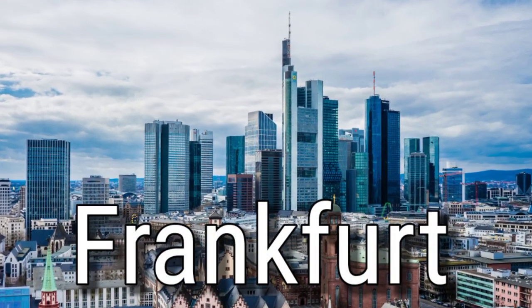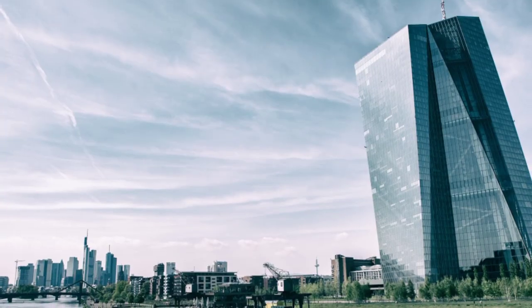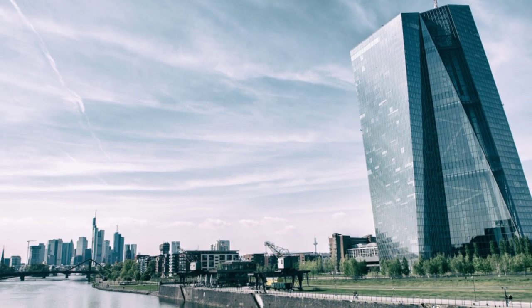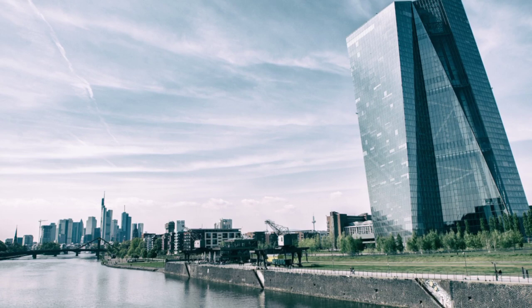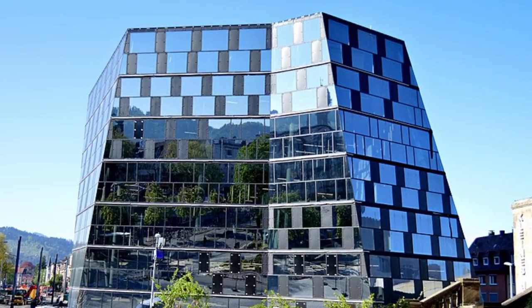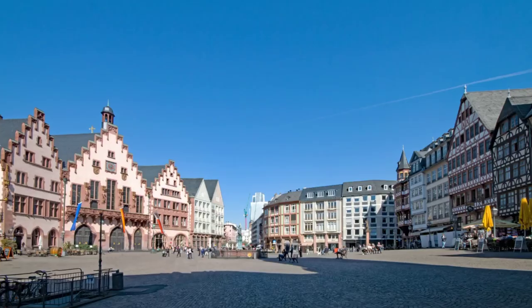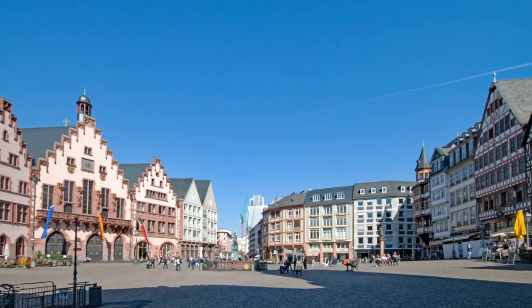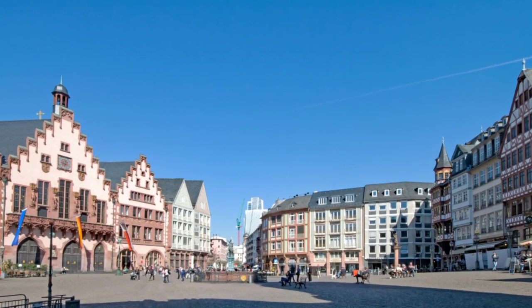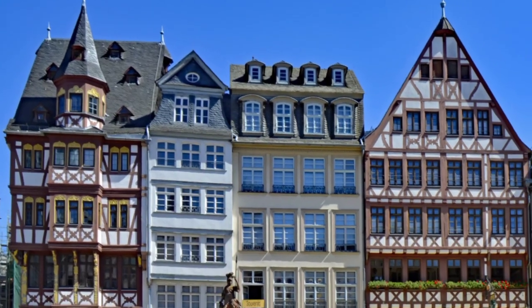Frankfurt is a city in central Germany, known as the financial capital of the country. It also has a rich cultural heritage and many tourist attractions to explore. One popular attraction is Römerburg, a historic square located in Frankfurt's Old Town, featuring beautifully restored half-timbered houses and the imposing Frankfurt Cathedral.